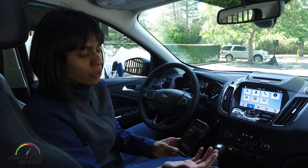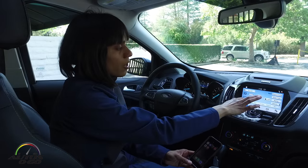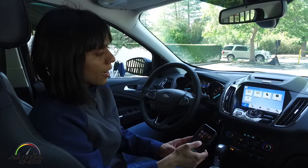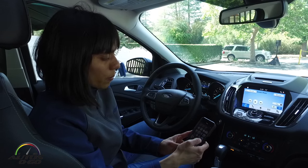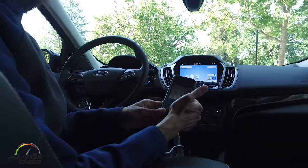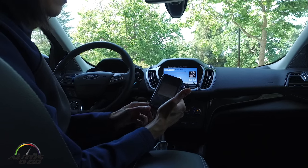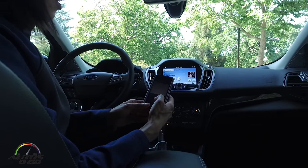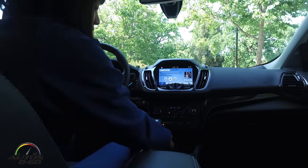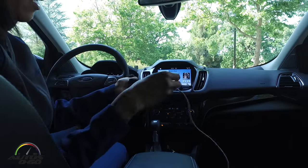I can play Pandora through the audio system. I go to the source, select the phone, open the Pandora app, and play the music. I can also play the Pandora app while connecting to the system in the car.